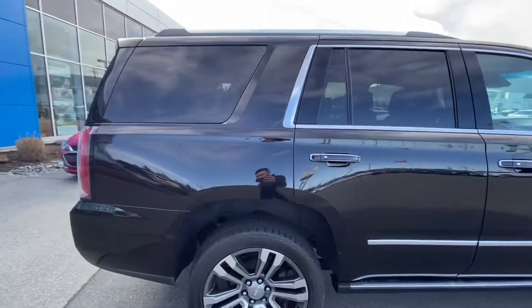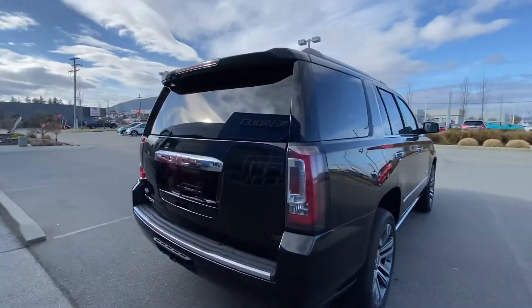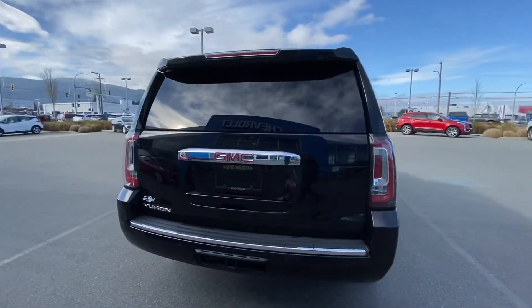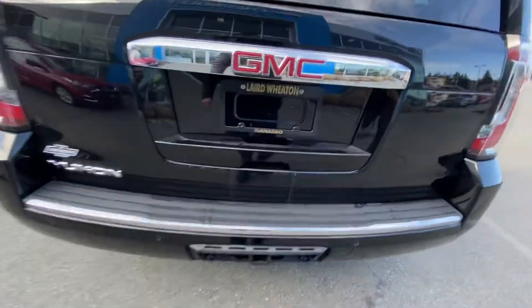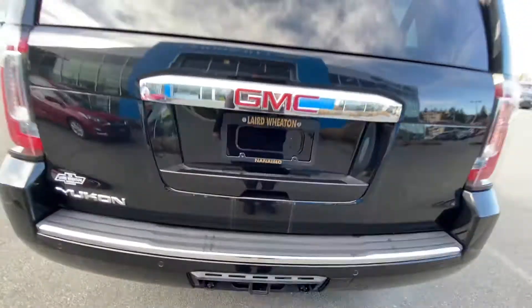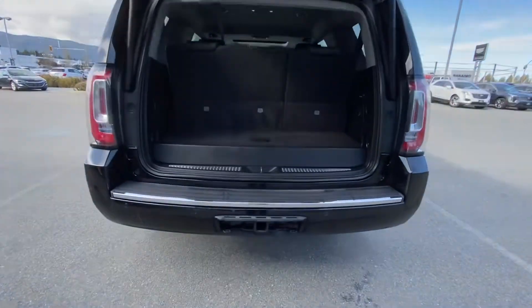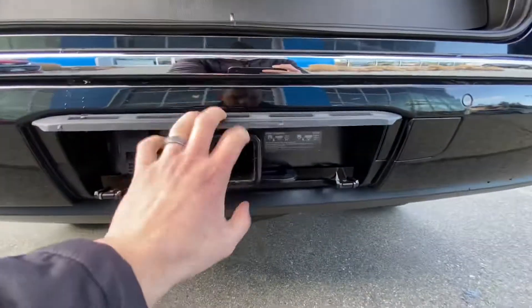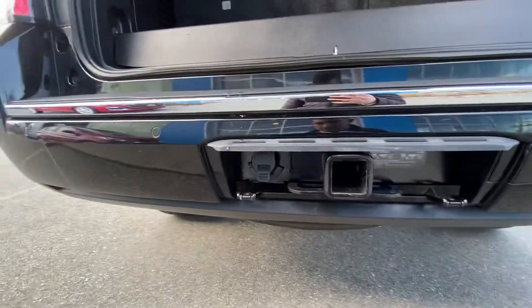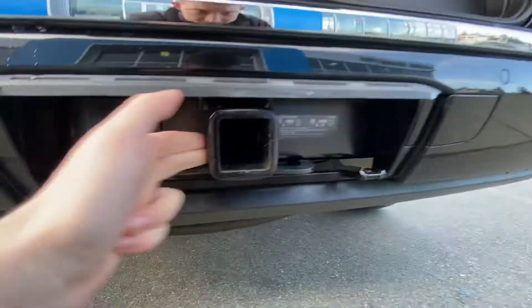Privacy glass in the rear. It's got parking sensors in the back, backup camera, and power lift gate of course. It's also got the trailer hitch tow package. There's also a plastic cover that covers this part up if you're not using it, and you've got your 7-pin connector and hitch in there.